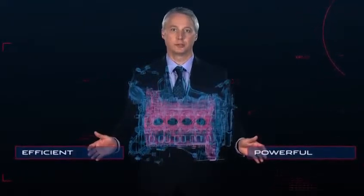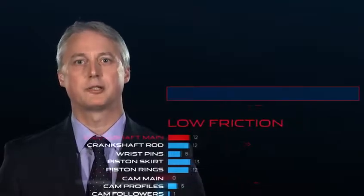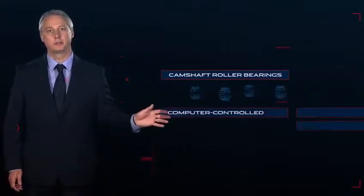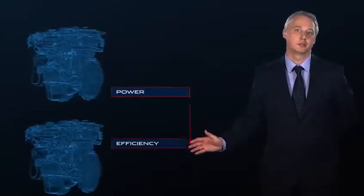The new Ingenium diesel engine is one of the most powerful and efficient four-cylinder diesel engines in its class. Incredibly low friction and parasitic losses, thanks to advanced features such as high-quality camshaft roller bearings and computer-controlled oil and water pumps, means both diesel engines are the perfect blend of power and efficiency.